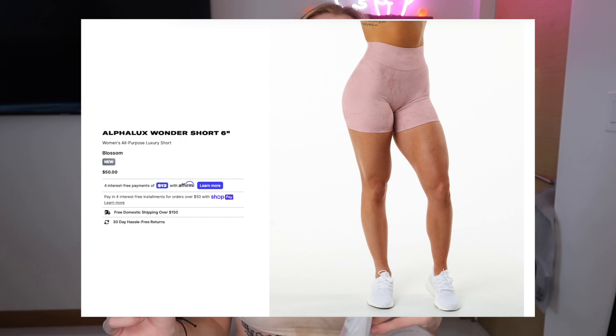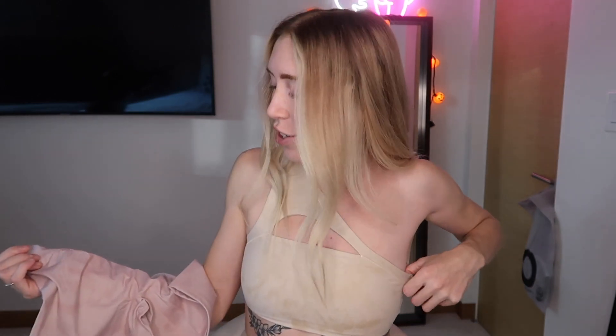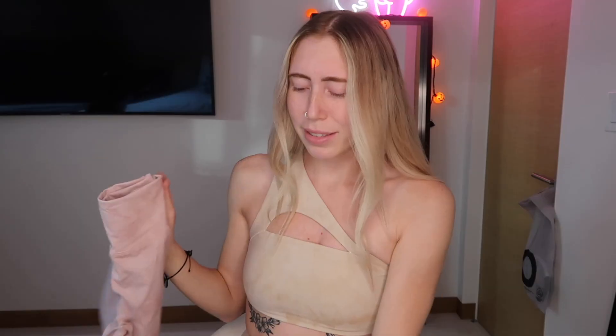Next up: the AlphaLux Wonder Short 6-inch in the color Blossom. These are the shorts and maybe I should have just gotten every color from this collection — the tie-dye on all these colors is so pretty. The Blossom color has a light pink with an Alpha logo. We're also going into winter so I'm kind of worried I won't wear the shorts as much as I want to. And the Asymmetrical Bra in Blossom as well.